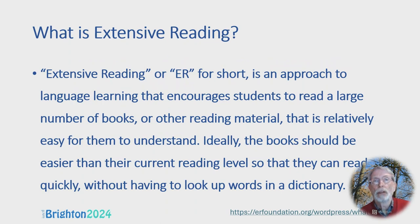Extensive reading, or ER for short, is an approach to language learning that encourages students to read a large number of books or other reading material that's relatively easy for them to understand. Ideally, the books should be easier than their current reading level, so that they can read quickly without having to look up words in a dictionary.